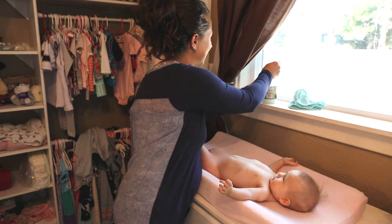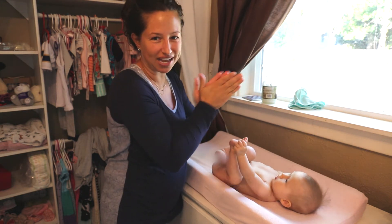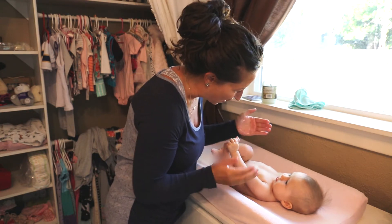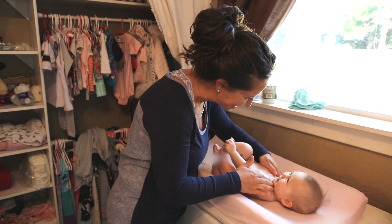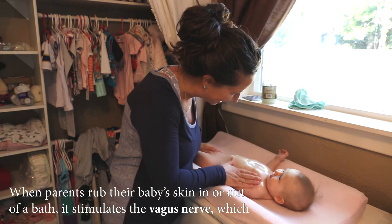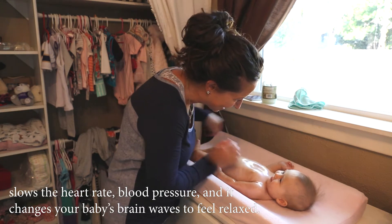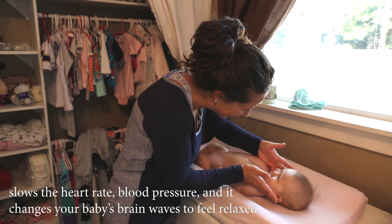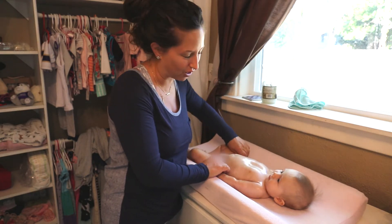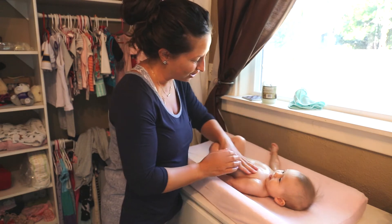I always sing the same song when I do the massage so she really has that same association. We sing this little yoga song. I start by getting the coconut oil all over her body and then I really focus on some target areas.